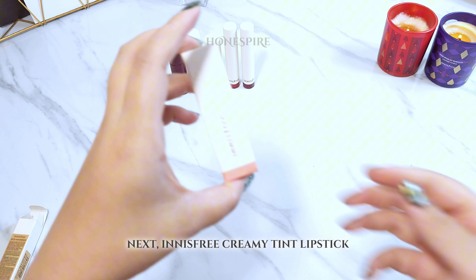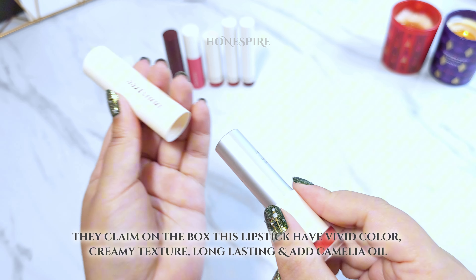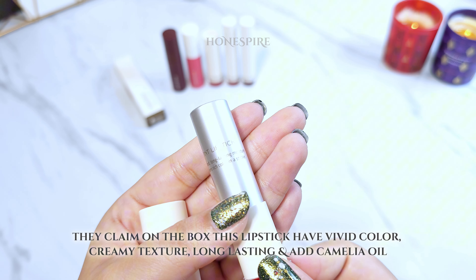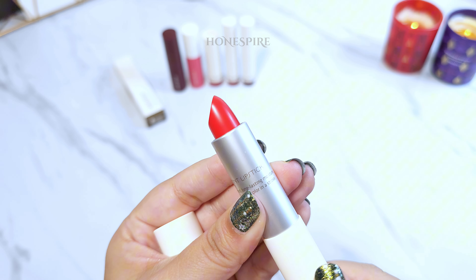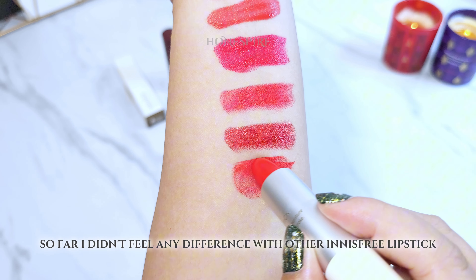Next is Innisfree Creamy Tint Lipstick. They claim on the box this lipstick has vivid color, creamy texture, long lasting, and contains camellia oil. So far I didn't feel any significant difference compared to the other Innisfree lipsticks.